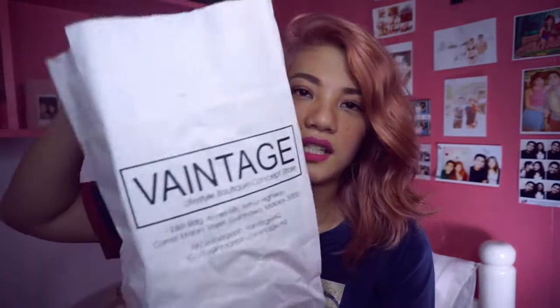Next is this mint green cover-up. Perfect for the beach!